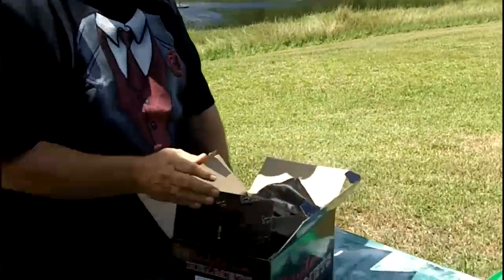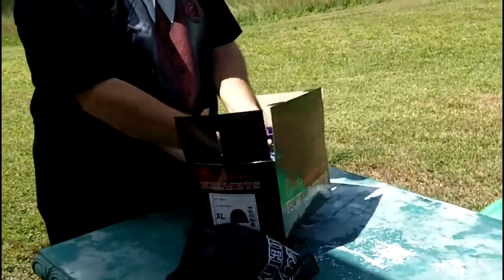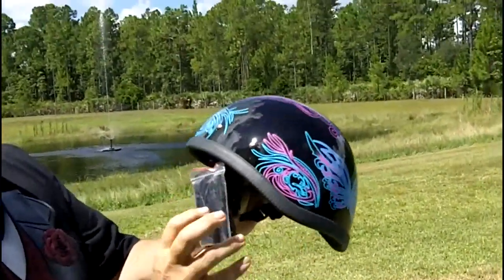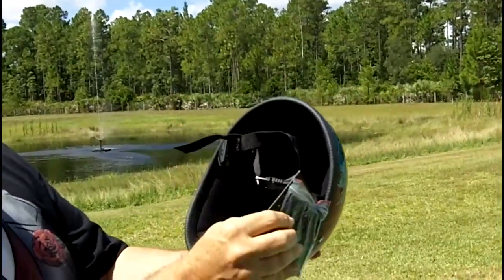And let's get it out. Comes with a nice bag. We've got a pretty cool helmet. It has a quick disconnect that comes with it. Very nice inside.